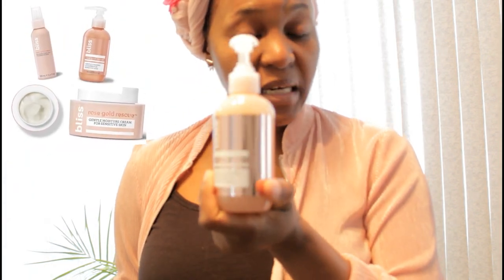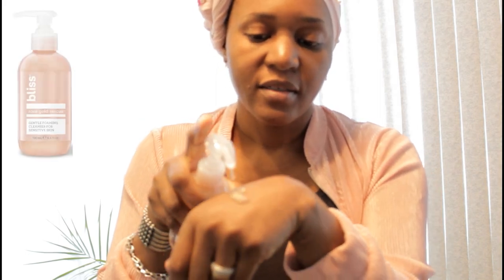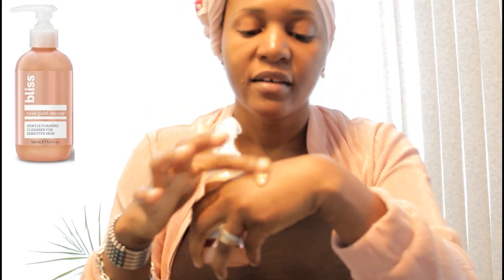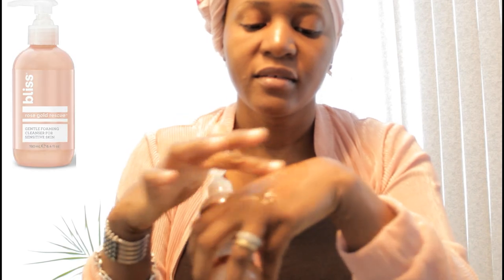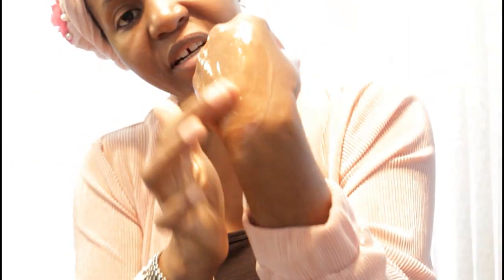I have a set that I want to suggest to you. You have here a gentle foamy cleanser for sensitive skin, which is very good. Look at how it looks — very nice.